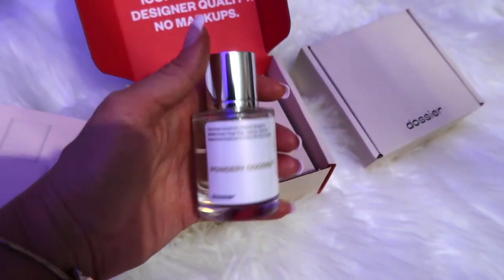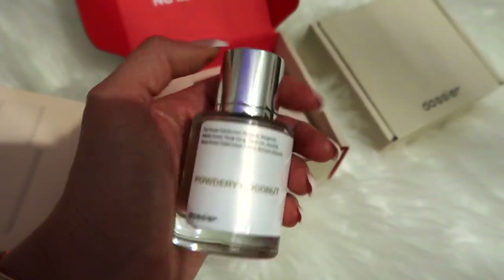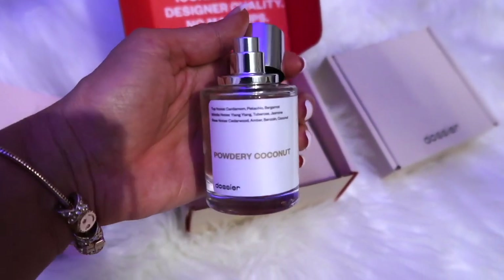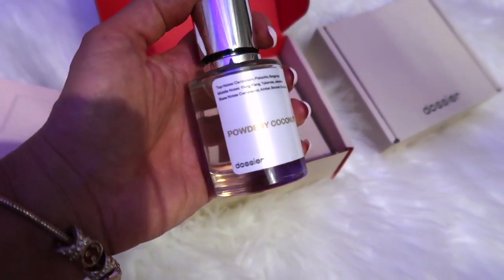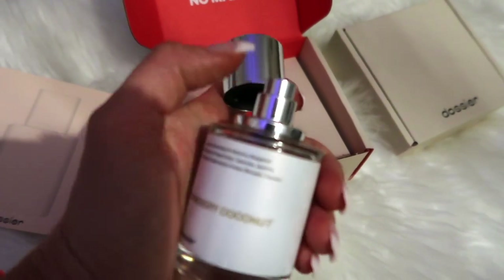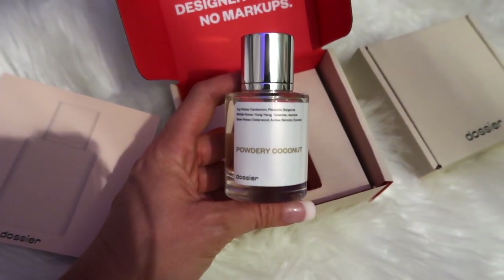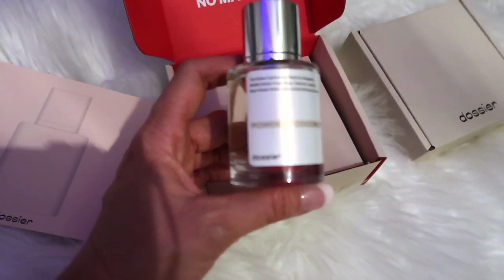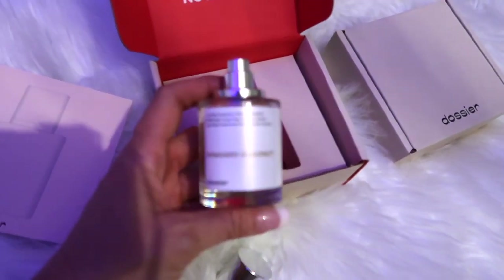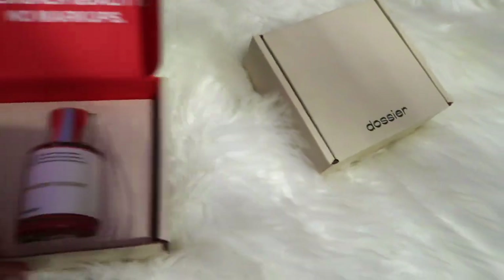Another thing I really love about their colognes and perfumes is that their lids are magnetic. A lot of my perfumes their lids always fall off and float around, and I have a hard time finding them — but with Dosier's, theirs are magnetic so you don't ever have to worry about losing the lid. Right here on the front it tells you the name of the scent, it says Dosier, and on the top it lists the notes. This one is Powdery Coconut — smells so good, perfect for spring and summer. Love this scent!